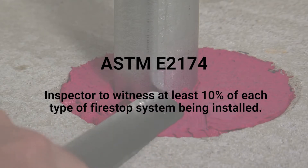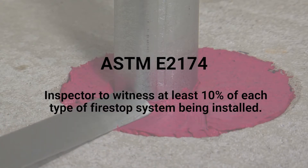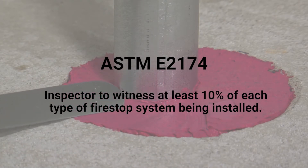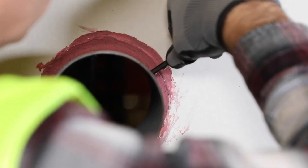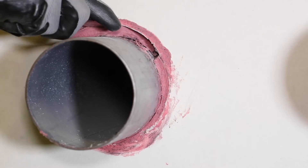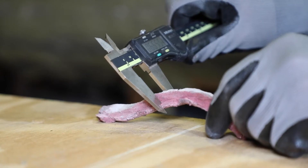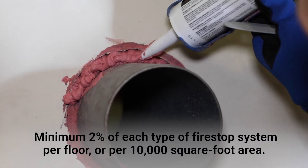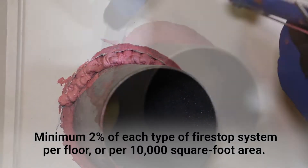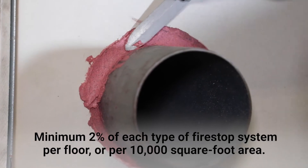ASTM E-2174, the standard for penetrations, calls for inspectors to witness at least 10% of each type of fire stop system being installed. As an alternative, a post-installation inspection will require a deconstructive verification and repair of at minimum 2% of each type of fire stop system per floor or per 10,000 square foot area.